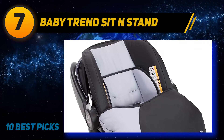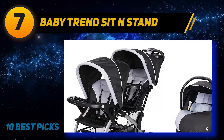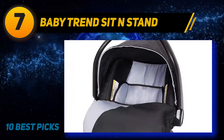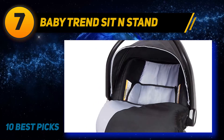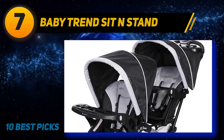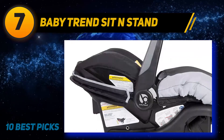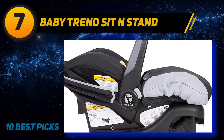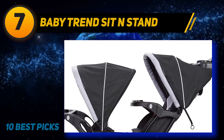At number seven, the Baby Trend Sit and Stand Double stroller — double the safety, double the style. This convertible double stroller features two seats or a removable rear seat for a standing platform for your older child. It includes a parent tray with cup holders to keep your phone, keys, and drink within reach, plus a large storage basket under the seat for everything you need for a busy day.